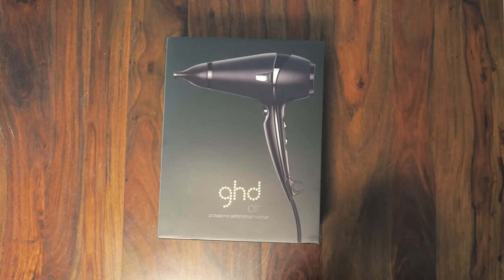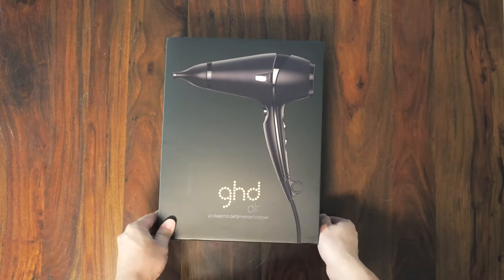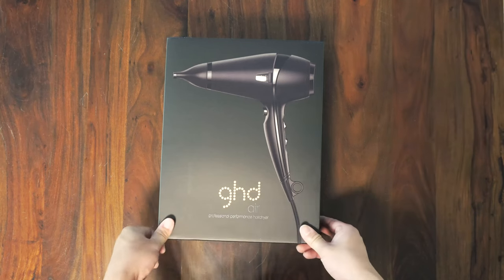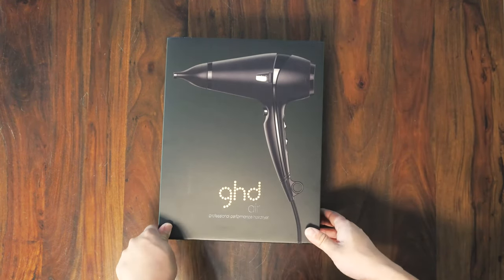Hey everyone, today we're doing an unboxing of the GHD Air Professional Performance hair dryer. GHD stands for 'good hair day' — it's a British company famous for manufacturing designer, high-performance hair dryers.